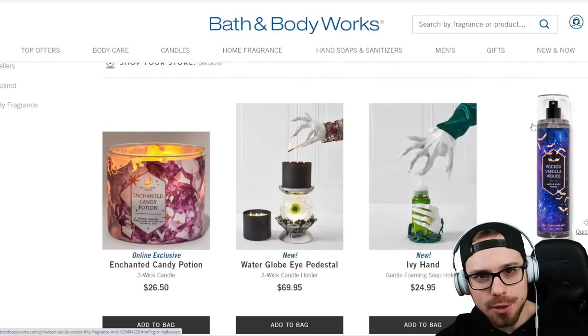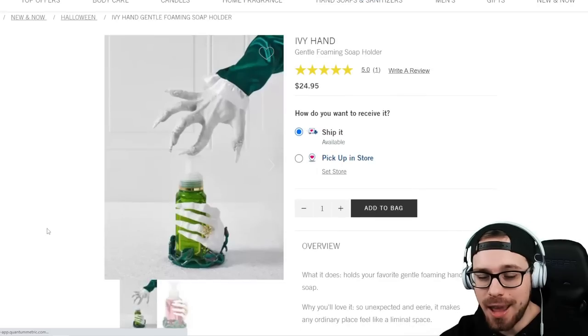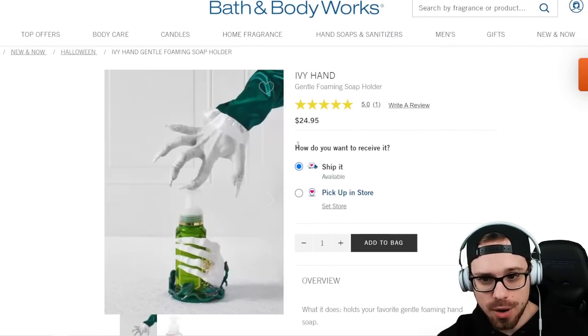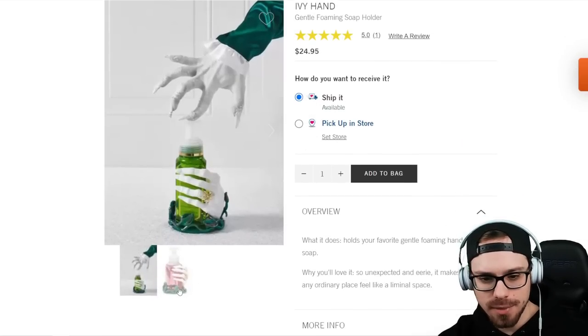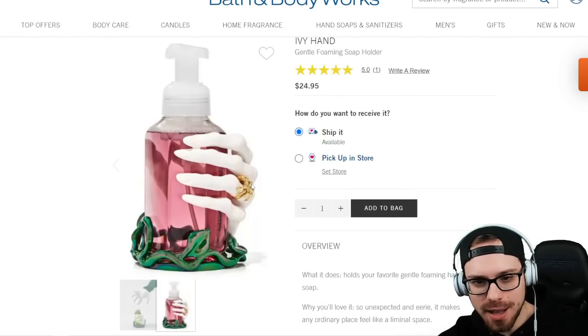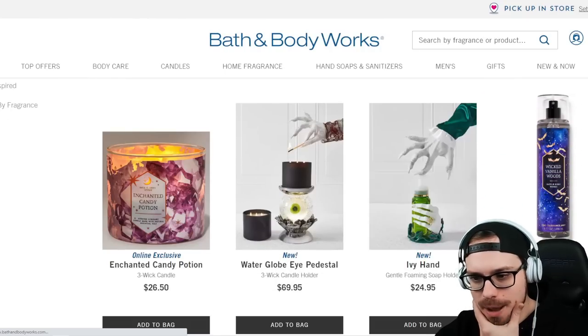Do you guys buy three-wick holders? Do you pass on them? Next up there are a lot of hand decorations here, but this is an Ivy Hand at $24.95 and this one's pretty cool. Not really my theme but I do like the little spider ring on there. $24.95 for that so that's not too bad.